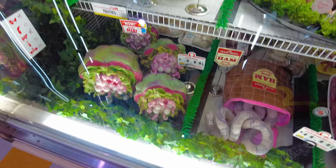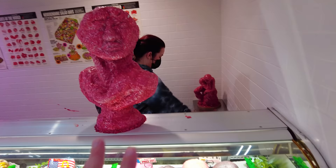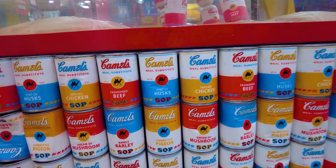You can see everything in here is art — there are over 300 artists who worked on what's inside this place. There are things that look like aliens and you can even get a bust of ground beef right there. There's what looks like Campbell's canned soup right here, but this canned soup is actually 'camel's meal substitute, hint of husks' — it's Sump, not soup. It's missing the U.